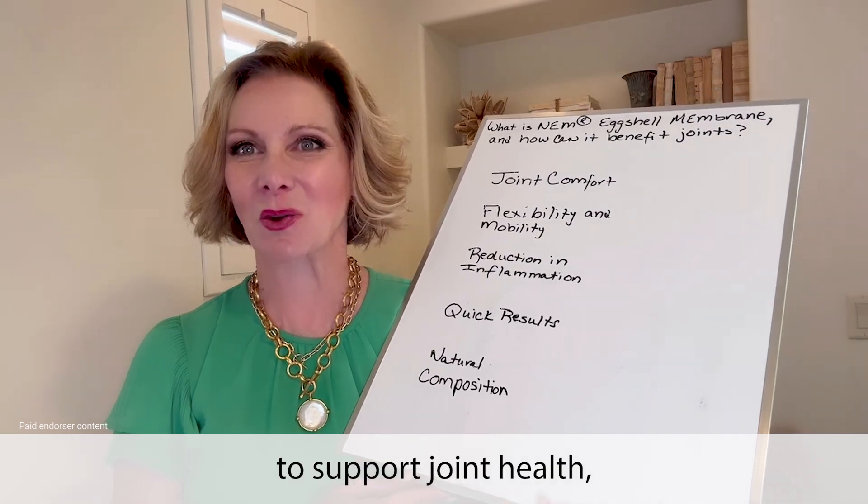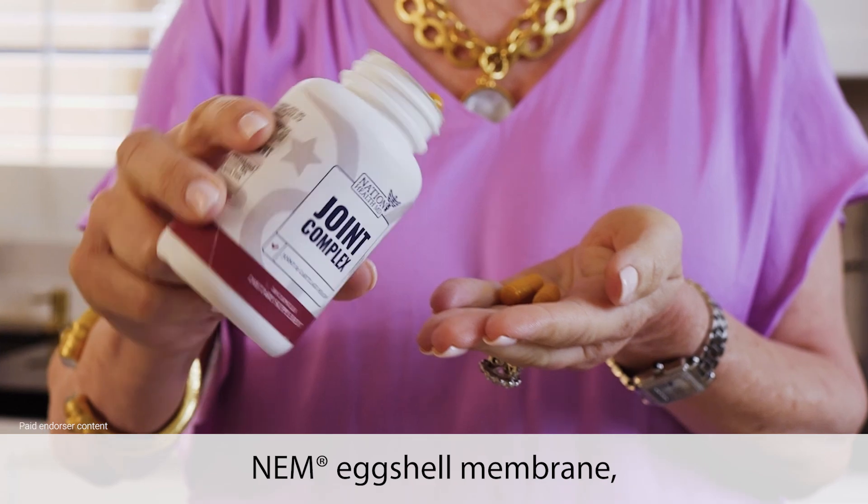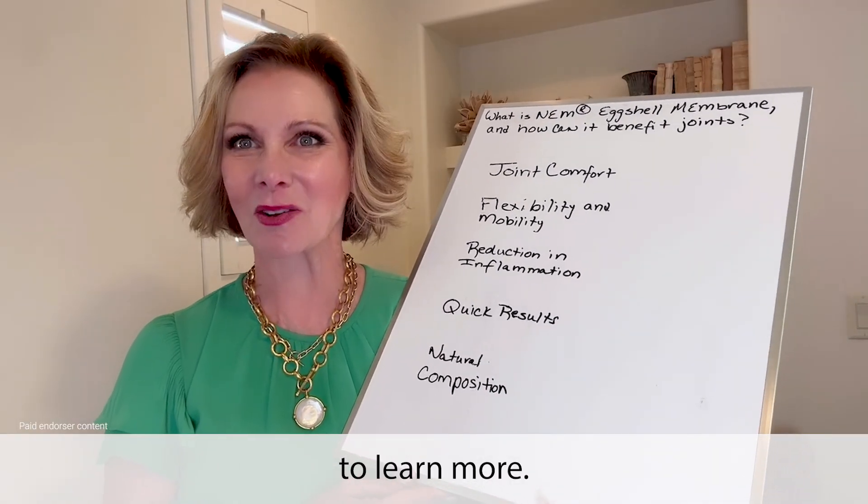If you're looking to support joint health, consider trying joint complex, which features NEM eggshell membrane as one of the key ingredients. Click the link below to learn more.